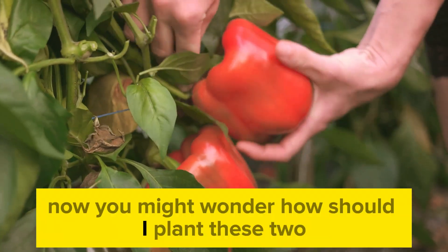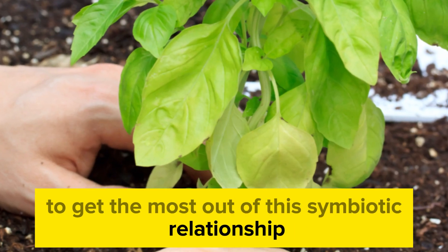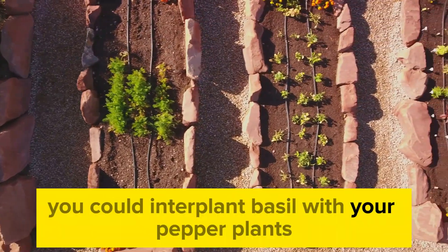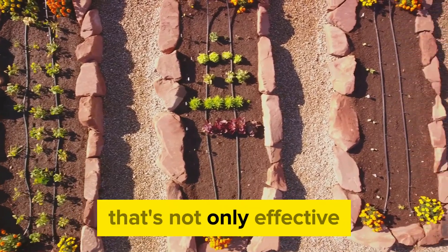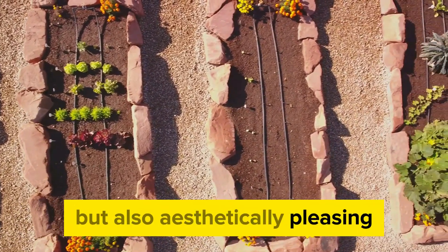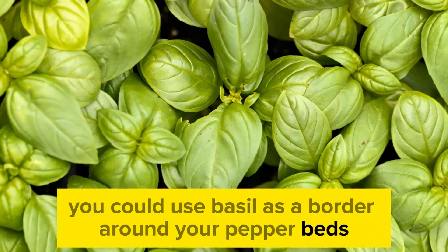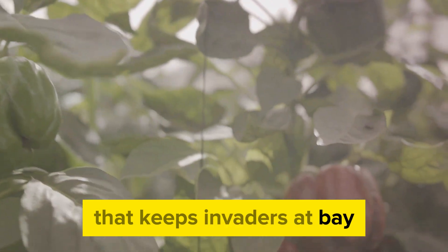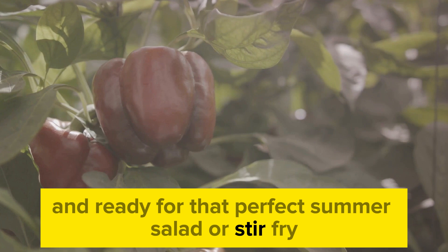You might wonder: how should I plant these two to get the most out of this symbiotic relationship? Well, there are a couple of strategies. You could interplant basil with your pepper plants, creating a checkerboard of green and red that's not only effective but also aesthetically pleasing. Alternatively, you could use basil as a border around your pepper beds, creating a pest-resistant barrier that keeps invaders at bay, ensuring your peppers remain untouched and ready for that perfect summer salad or stir-fry.